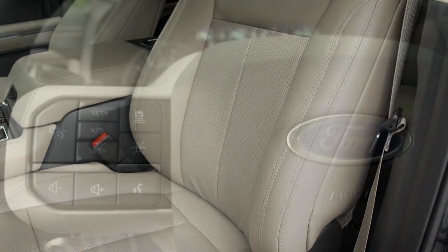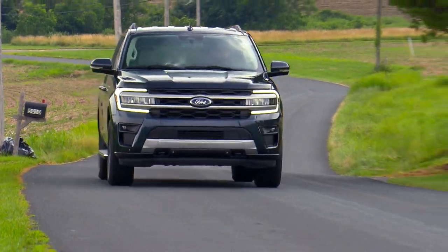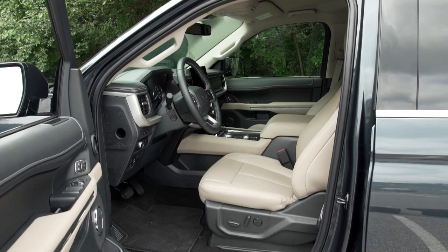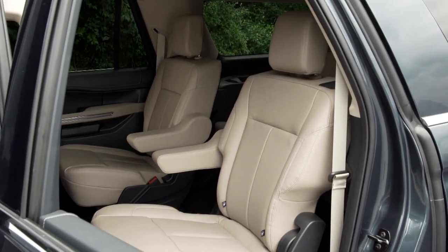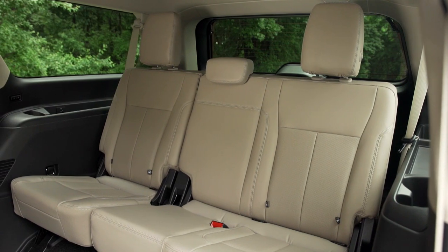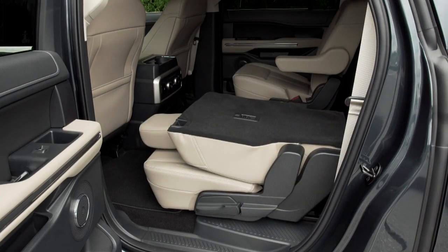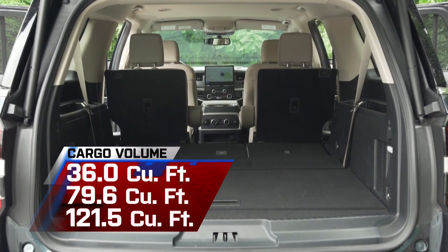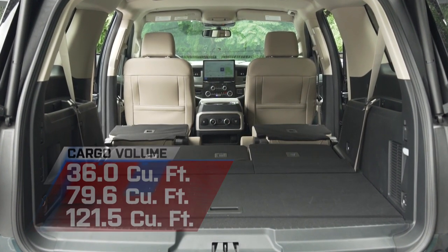Heated and cooled seats, heated steering wheel, and power liftgate can be added cost-effectively with optional XLT Equipment Group packages. Until you've been inside this generation Expedition, it's hard to convey just how spacious it is. There's so much room to spread out in all three rows of seating, and an immense amount of cargo space too — 36 cubic feet behind the third row, 79.6 behind the second, and a max of 121.5 cubic feet.